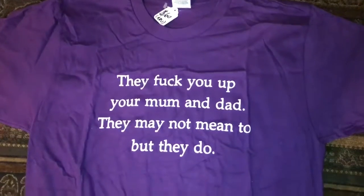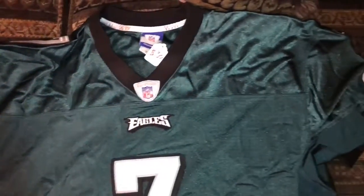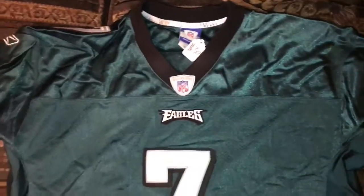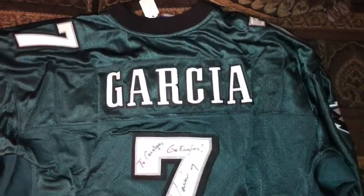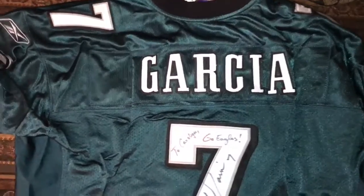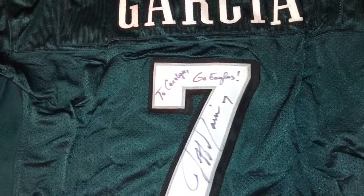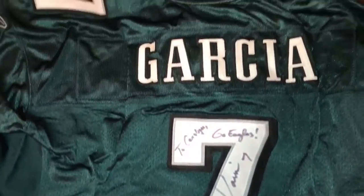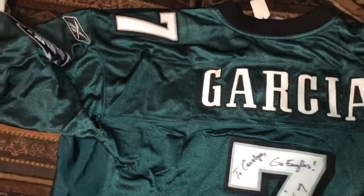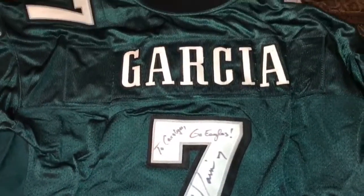It'll be interesting to wear around my family, but it is what it is. And next, we have an authentic Eagles jersey, which definitely wasn't a bad deal for $30. I assure you, the craziness is on the back of the jersey. It's actually a Jeff Garcia jersey, and as you guys can see, it's actually autographed. It says, 'To Coraline, go Eagles, Jeff Garcia, number seven.' I'm glad to have it in my collection. It's pretty cool — I definitely wanted an authentic Eagles jersey, and now I got one.